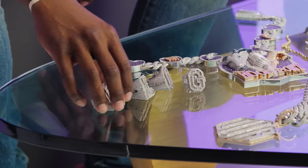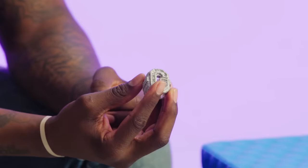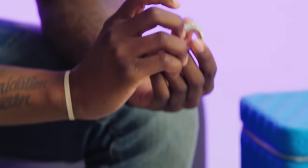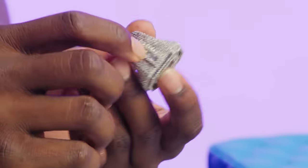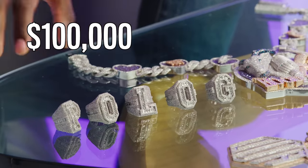These are my rings — they spell out Polo G. I got these from Wafi. I originally started with this one ring; my lady got me this ring and I'm like, I might as well get the rest of my name and spell it out. I had Wafi make the rest. I think these have emeralds in the middle and baguettes down the side. All in total, like a hundred thousand.